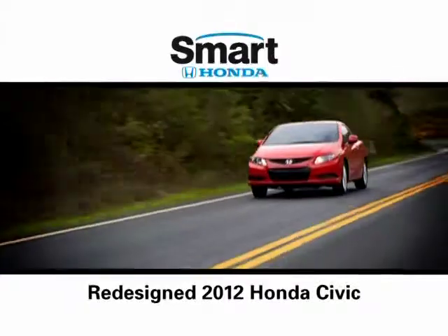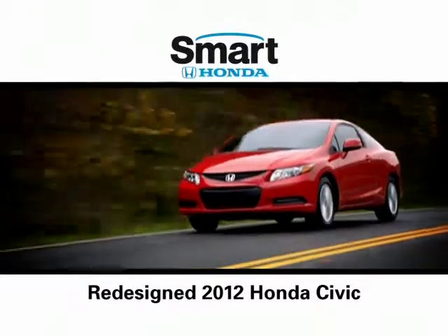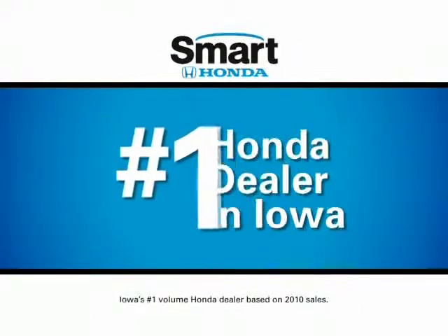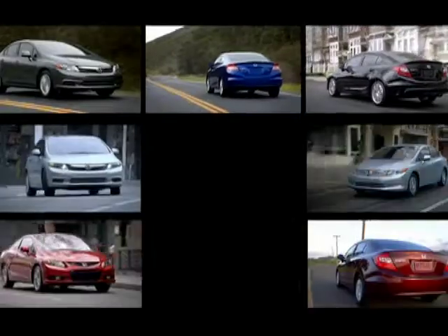Unless you've struck oil lately, you have to be smart when buying a car. That's why the new, redesigned 2012 Honda Civic from Smart Honda is a very smart choice. The number one Honda dealer in Iowa has a great Civic selection.